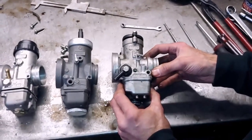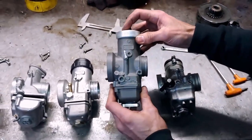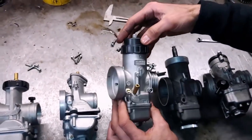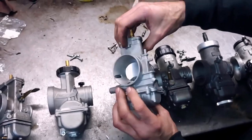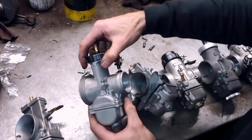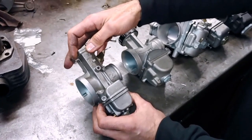Let's start from the Italian side, which is a 36 PHB. Then we have a VHSB 39, nominal diameter. A PHSB 38, a Keihin PWM 38, an OCO copy of the 40 Keihin PWK, the largest in diameter, and then the last one: a 38mm Mikuni TM. So let's start our roundup from this Mikuni 38.